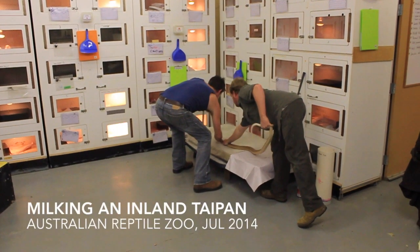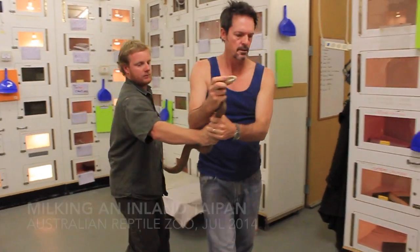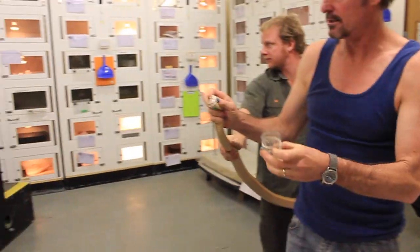They put that blood in a centrifuge, spin it around and extract the parts of it that they want, which is the plasma. And that's what H13 is.